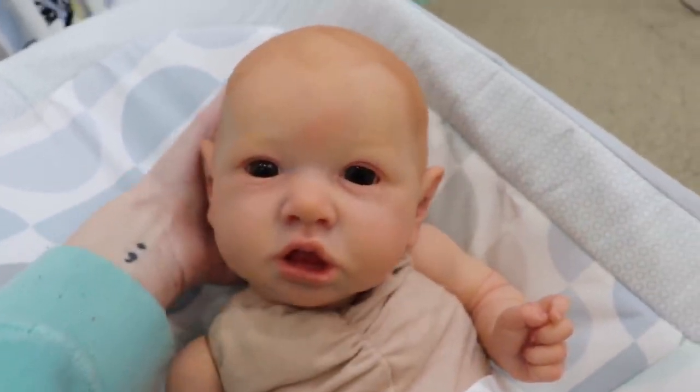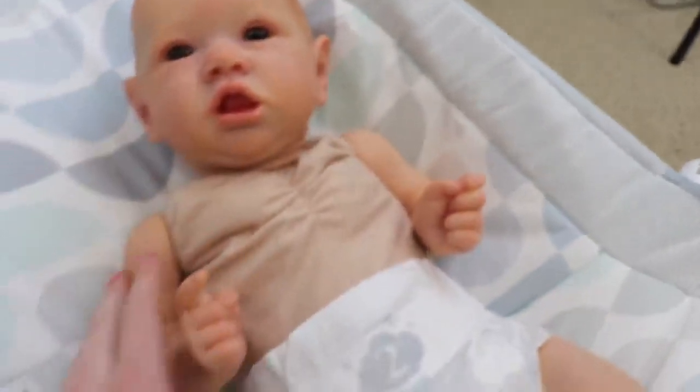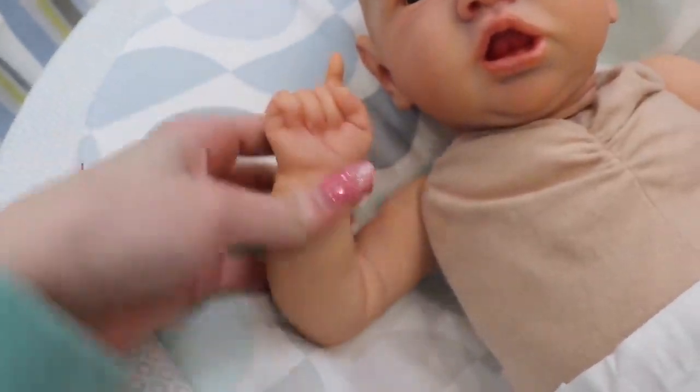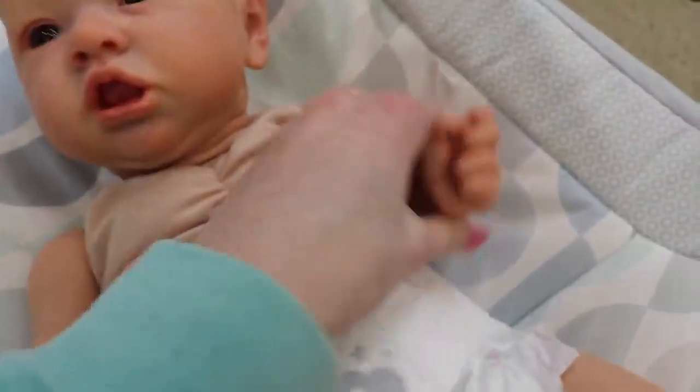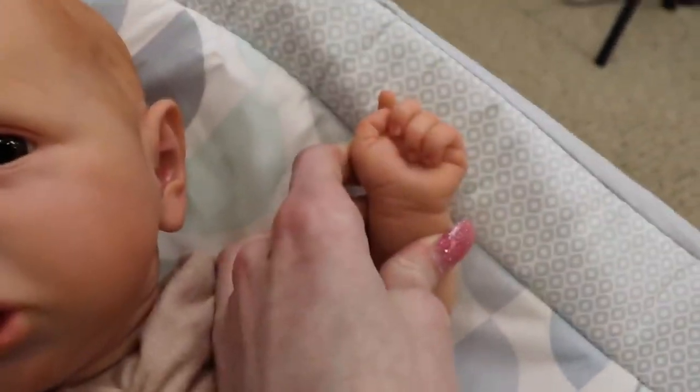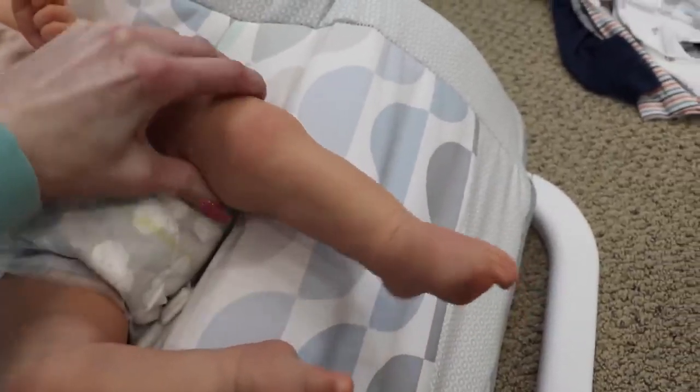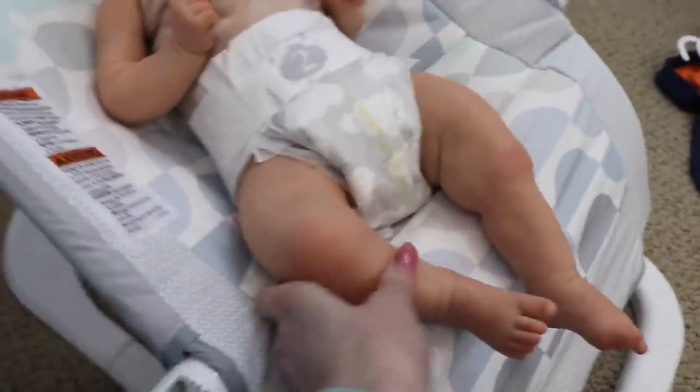Look at that face — he's the sweetest. He's got his like famous Saskia finger, and this cute little hand. I love the straight leg — so cute.